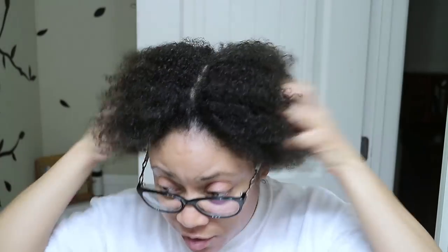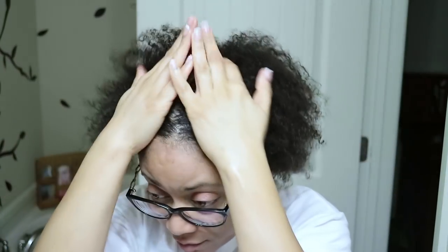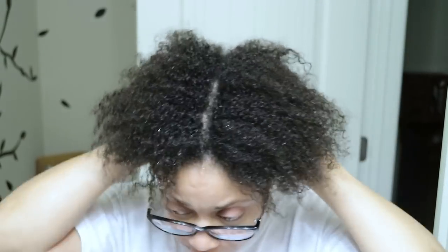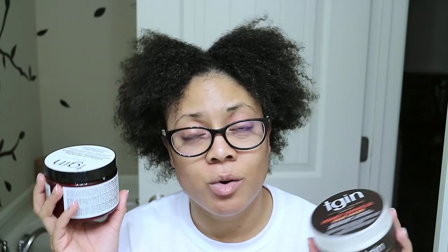After rinsing, my hair still feels very soft on both sides — feels hydrated and moisturized. Just very, very soft. No difference. One side doesn't feel any different than the other side. Both the same, no significant difference once again. The only ingredient difference I can see is that one has coconut oil and one has olive oil.